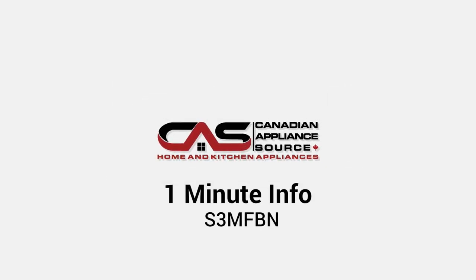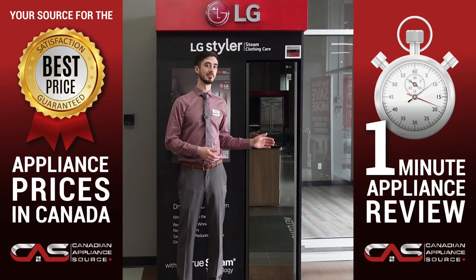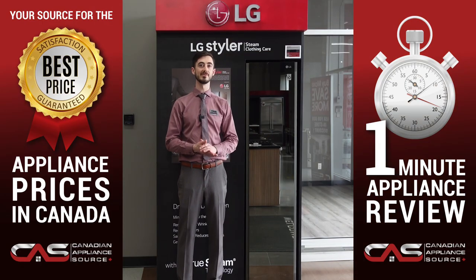Hi, my name is Liam, and today we're going to be taking a minute to get to know the LG Styler, model number S3MFBN.